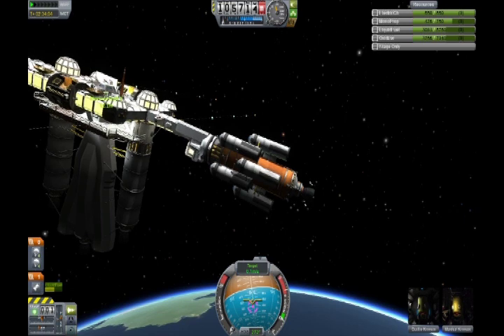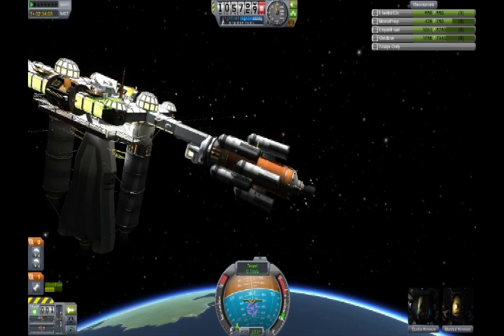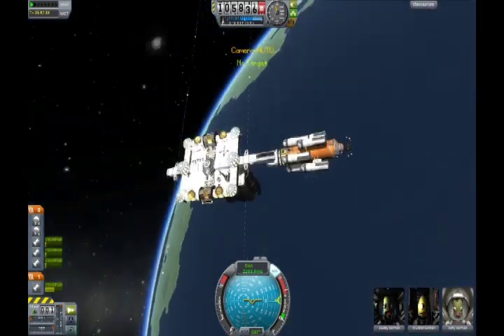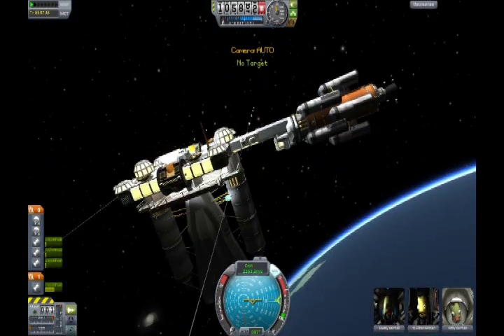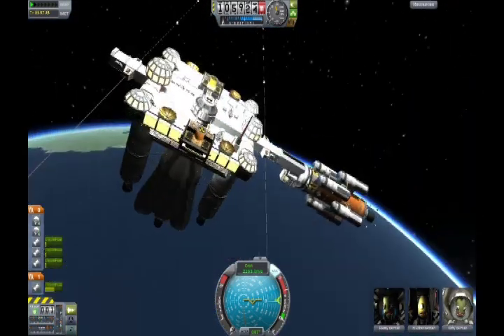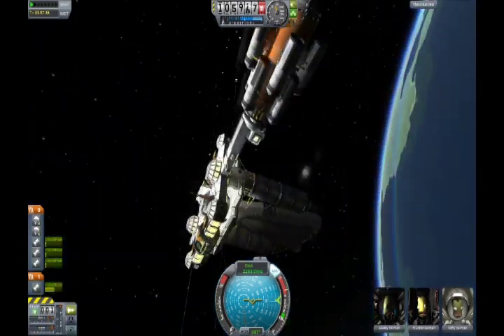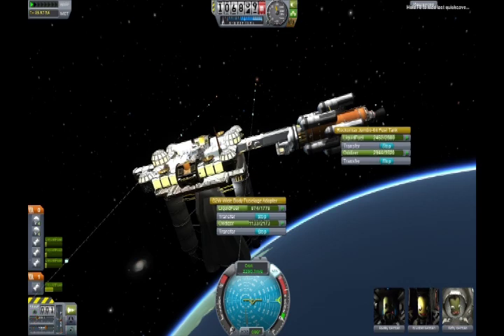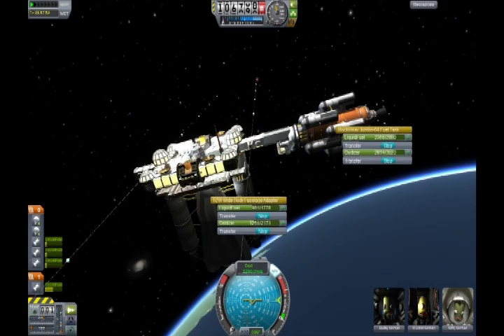But aside from that, what I noticed is that so many people are so frickin' good at this game. I've seen people, like Robaz, dock without the targeting system. I don't know how people do it. When I first started this game, getting into orbit was a challenge. Now look at this — docking space stations.